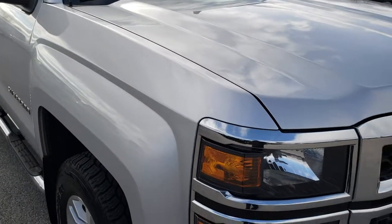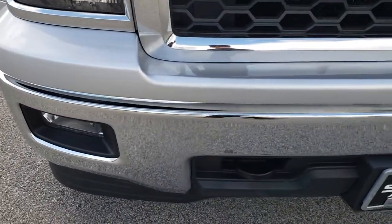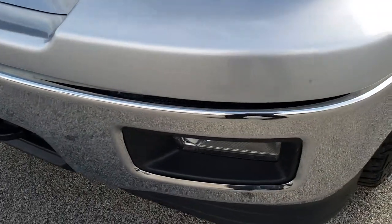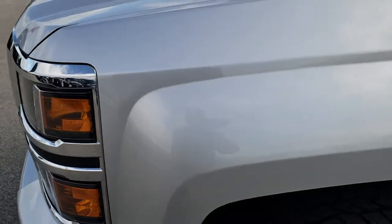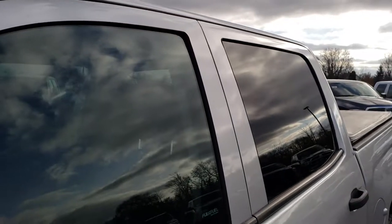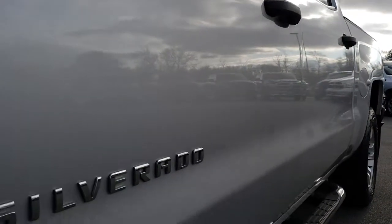This truck has the 5.3 liter V8 motor. From this HD video you will be able to tell that for the miles on this truck it is in excellent shape. No dents or dings on that front bumper. Factory fog lights. Headlight lenses are nice and clear. I believe this color is silver ice metallic.